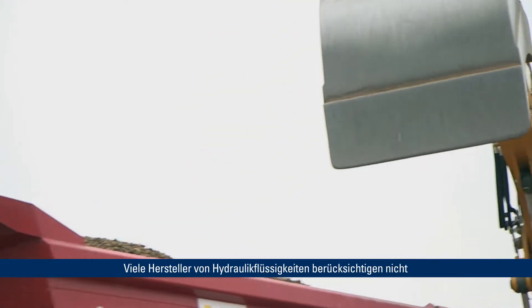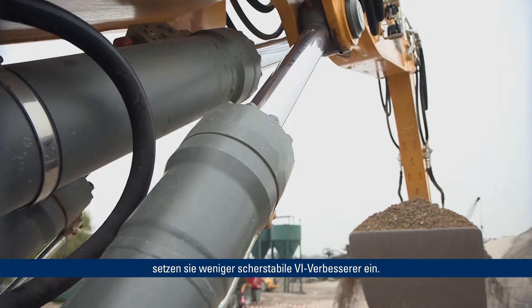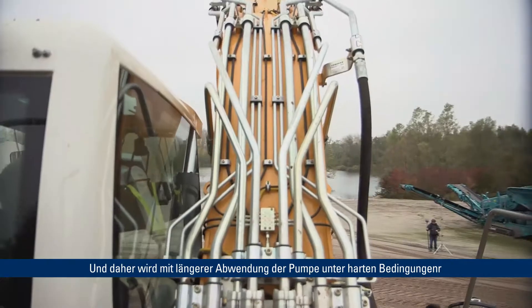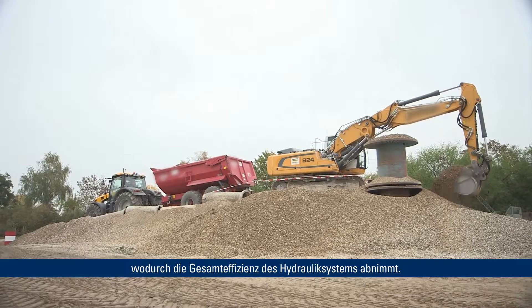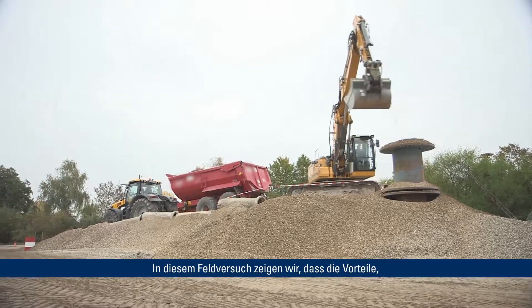Many hydraulic fluid manufacturers do not take into consideration the components that are being used, and sometimes they use less shear stable VI improvers. With that, as the pump is working harder and harder, the polymer is actually being sheared down, to where the viscosity loss can actually increase the amount of internal leakage, making the pump have to work harder.